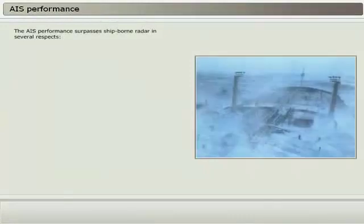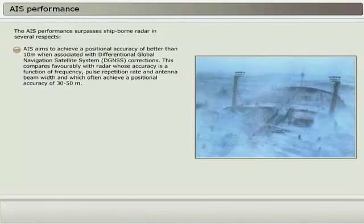The AIS performance surpasses ship-borne radar in several respects. AIS aims to achieve a positional accuracy of better than 10 meters when associated with Differential Global Navigation Satellite System, DGNSS, corrections. This compares favorably with radar, whose accuracy is a function of frequency, pulse repetition rate, and antenna beam width, and which often achieves a positional accuracy of 30 to 50 meters.